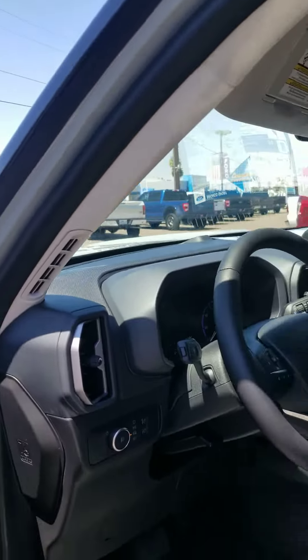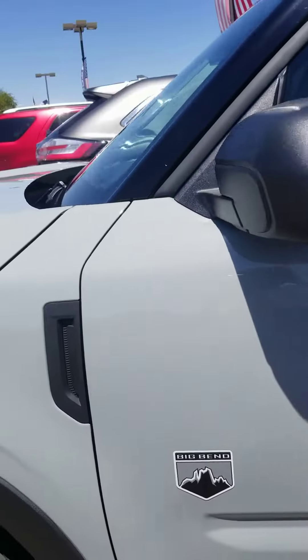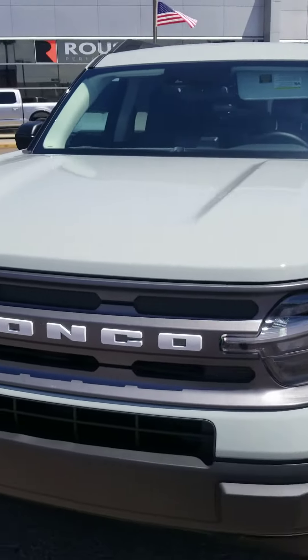We're located at 1330 East Camelback Road, Phoenix, Arizona, 85014. Once again, it's Melanie from Camelback Ford — 602-240-5600. Hope to see you soon.